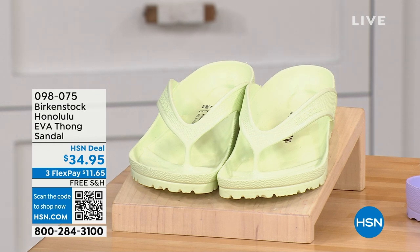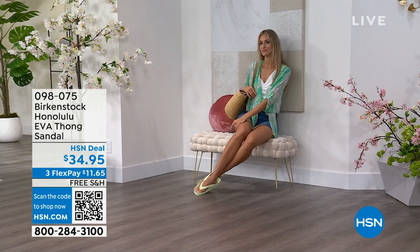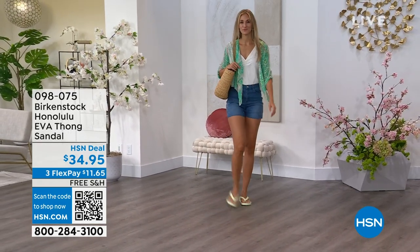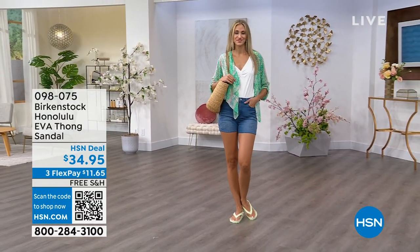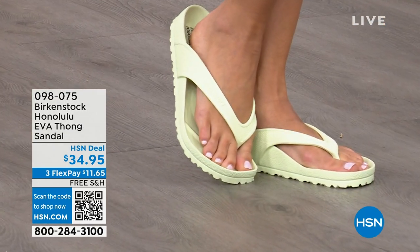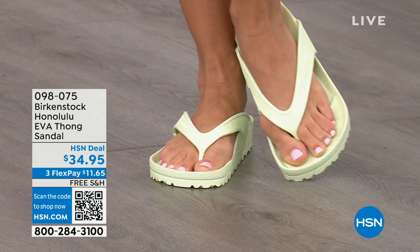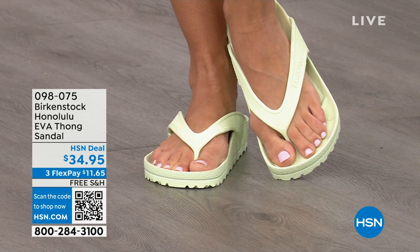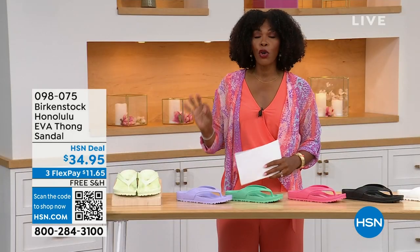Speaking of favorites, these are the Honolulu — and these are EVA. Your traditional Birkenstock with a cork footbed is a shoe you should not get wet, so while you can wear it all the time, we don't want you to necessarily wear it to the beach or the lake. But you can get these wet — these are EVA. It's still that same great contoured footbed you love from Birkenstock, but done in EVA. So it's flexible and super lightweight. Throw it in your purse and you won't even know they're there. Here they are in Lime Green. These are $34.95.